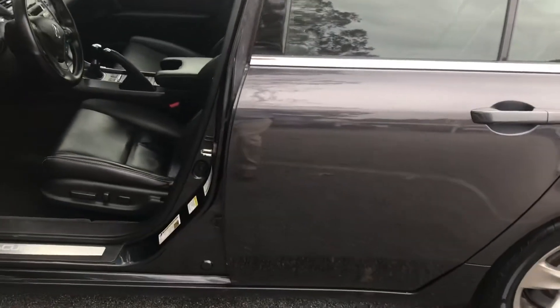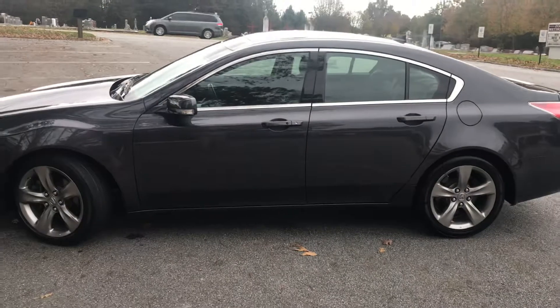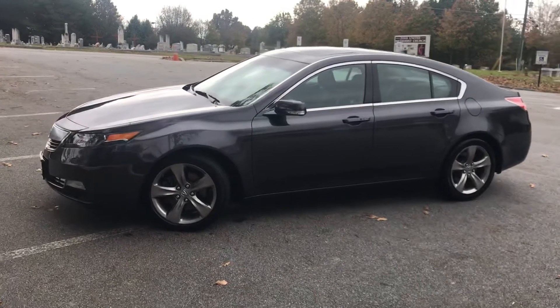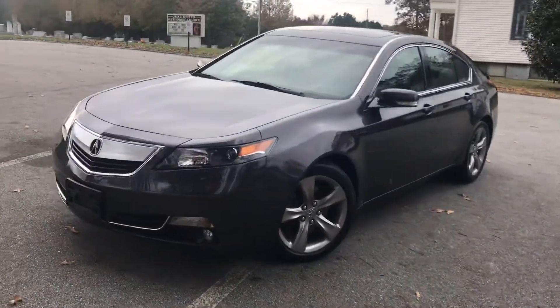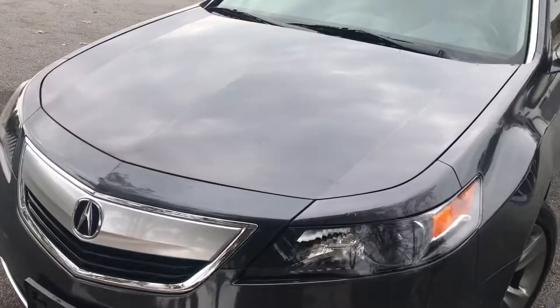Let's do a quick walk around on this car. This is a 2012 with less than 62,000 miles. I will show some of the blemishes on it.